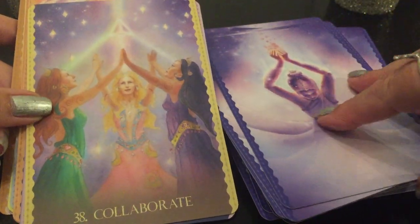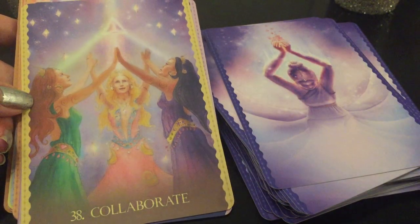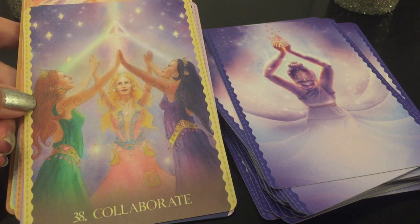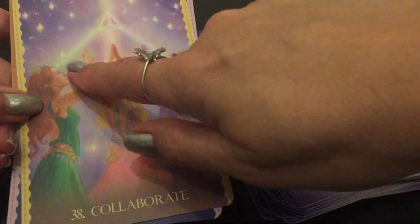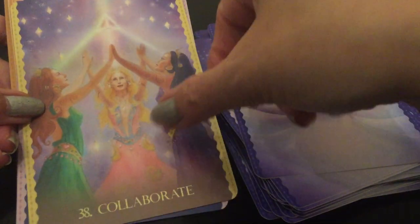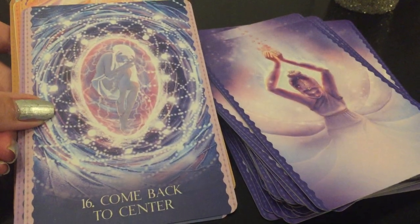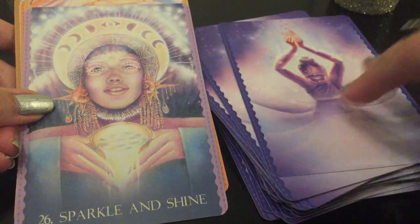'Collaborate' — I love the art, the colors, and I love how the artwork represents the meaning on the card. Look at 'Collaborate' with the light shooting from all of them. 'Come Back to Center.' 'Sparkle and Shine.'